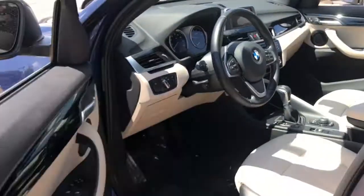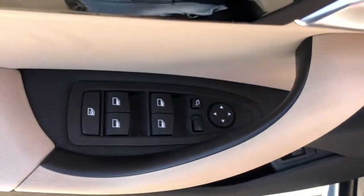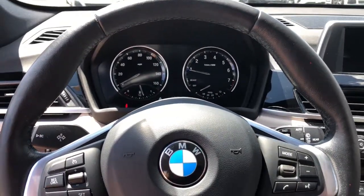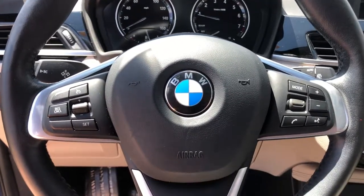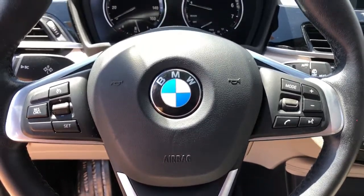The following are some of this vehicle's highlighted options: power liftgate, electronic stability control, power driver's seat, seat memory, rain-sensing wipers, traction control, passenger vanity mirror, trip computer, power windows, bucket seats.